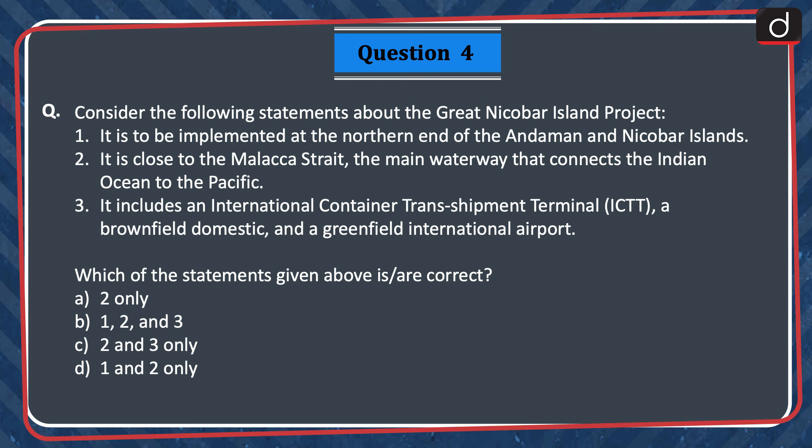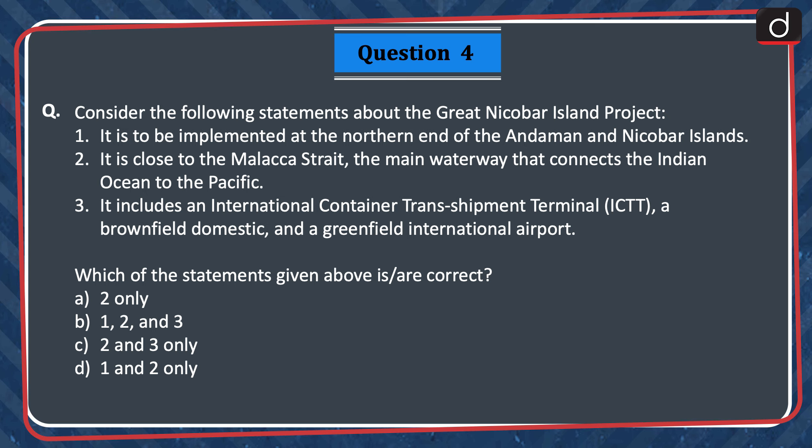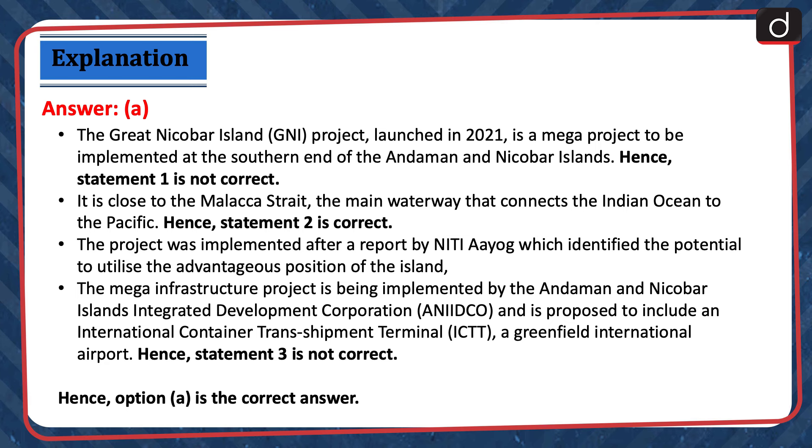Next question: Consider the following statements about the Great Nicobar Island Project. 1. It is to be implemented at the northern end of the Andaman and Nicobar Islands. 2. It is close to the Malacca Strait, the main waterway that connects the Indian Ocean to the Pacific. 3. It includes an international container transshipment terminal, a brownfield domestic and a greenfield international airport. Which of the statements given above is or are correct? 2 only, 1, 2 and 3, 2 and 3 only, or 1 and 2 only? The correct answer is option A — 2 only. The Great Nicobar Island project launched in 2021 is a mega project to be implemented at the southern end of the Andaman and Nicobar Islands. Hence, statement 1 is not correct.